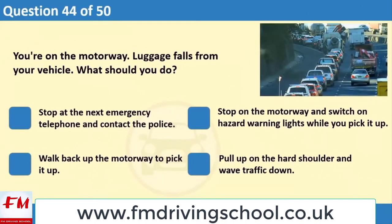You're on the motorway. Luggage falls from your vehicle. What should you do? 1. Stop at the next emergency telephone and contact the police. 2. Stop on the motorway and switch on hazard warning lights while you pick it up. 3. Walk back up the motorway to pick it up. 4. Pull up on the hard shoulder and wave traffic down.